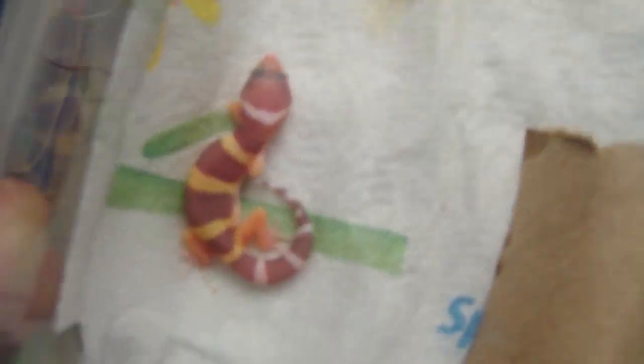There she is. She's sleeping — looks like she's tired. She'll probably be like her sister.